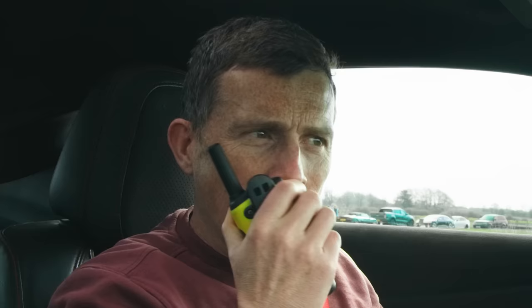Before we race, I'm going to say hello to the driver of the Challenger. Hi Yanni, how are you? He's on his phone — clearly busy with something.